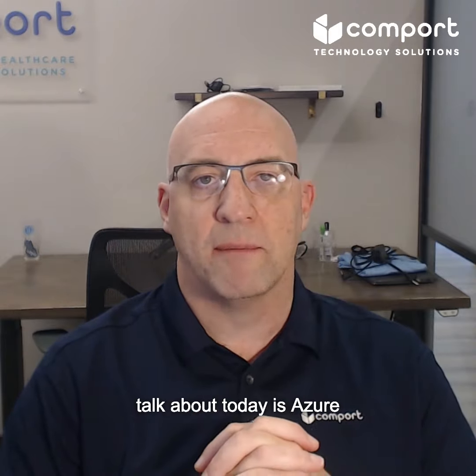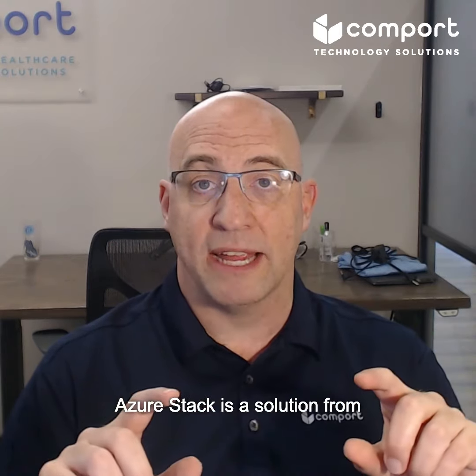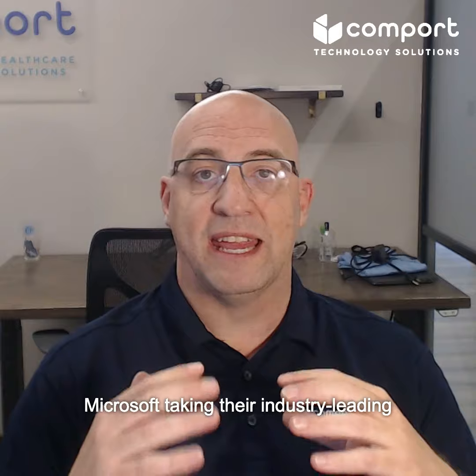The first option I want to talk about today is Azure Stack HCI on HPE ProLiant. Azure Stack is a solution from Microsoft taking their industry-leading cloud platform of Azure and bringing it on-prem to be able to provide a true hybrid experience.